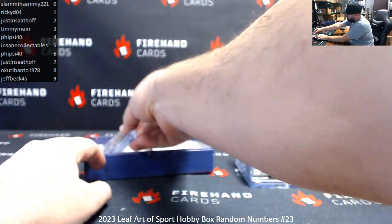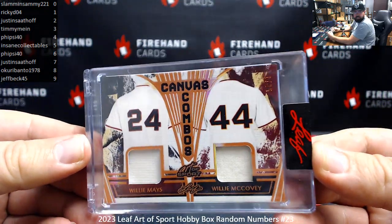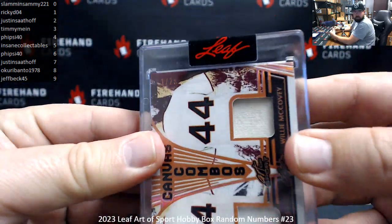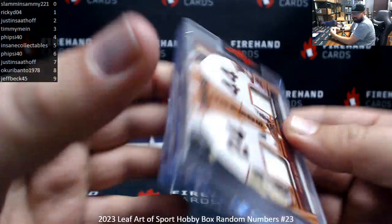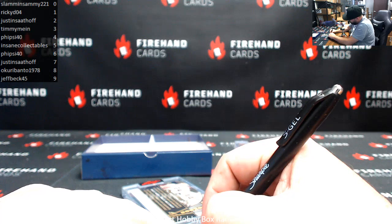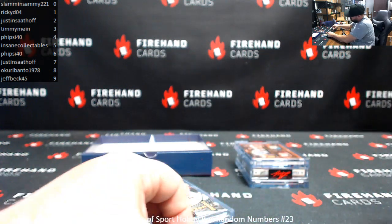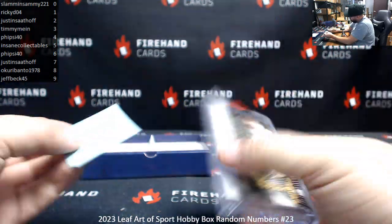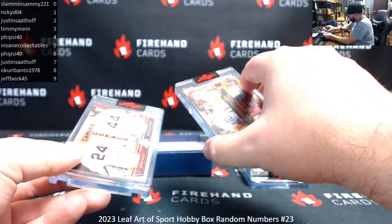Last hit is a Canvas Combos — Willie Mays, Willie McCovey. Serial number on this one is 1 of 25 for Ricky D. Rather, 1 of 25 — I think I said 1 of 20, it's actually 25.